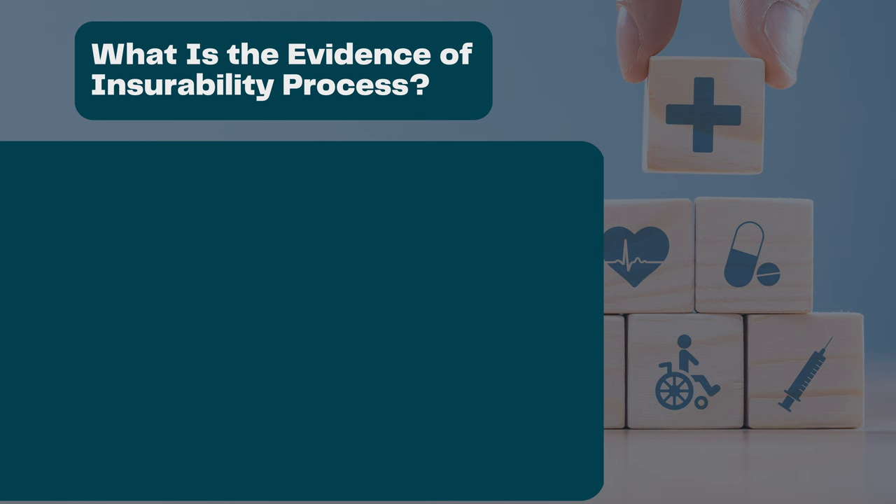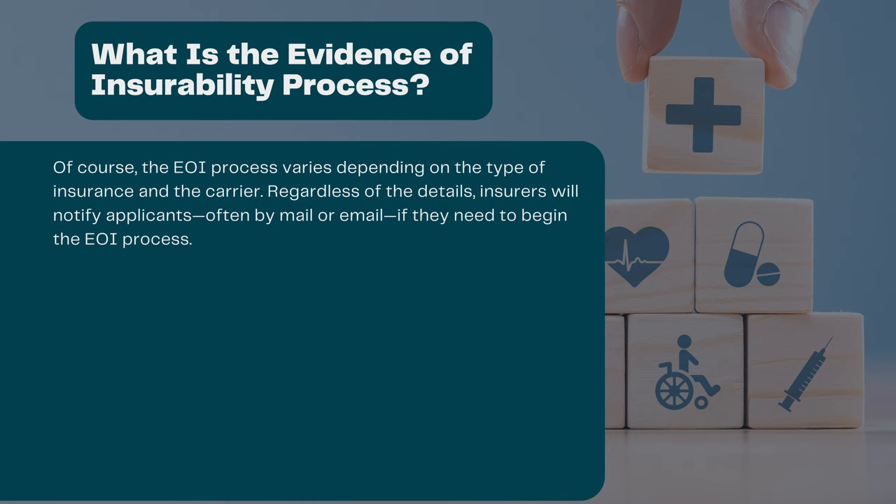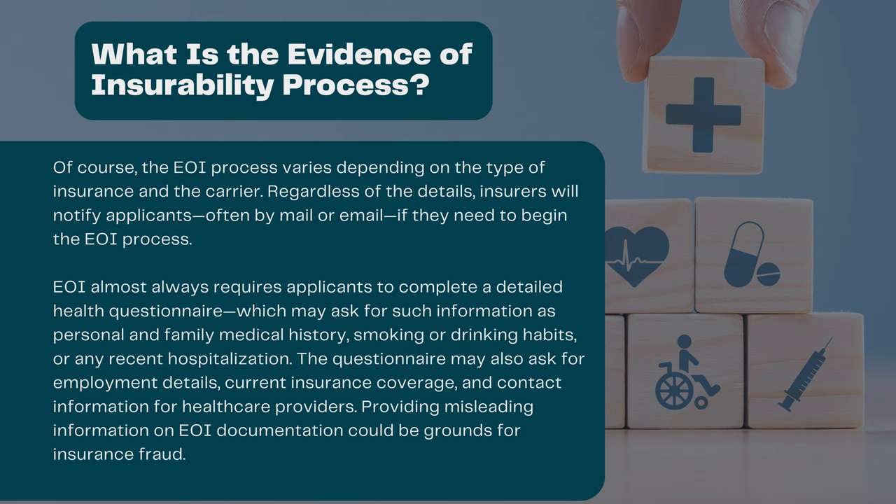What is the evidence of insurability process? The EOI process varies depending on the type of insurance and the carrier. Regardless of the details, insurers will notify applicants, often by mail or email, if they need to begin the EOI process. EOI almost always requires applicants to complete a detailed health questionnaire, which may ask for such information as personal and family medical history, smoking or drinking habits, or recent hospitalization. The questionnaire may also ask for employment details, current insurance coverage, and contact information for health care providers.